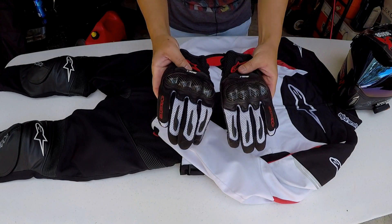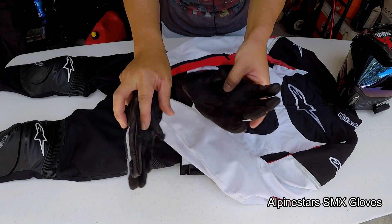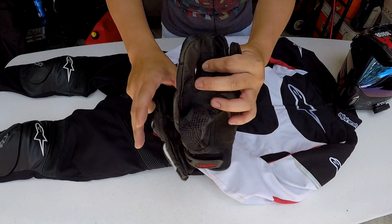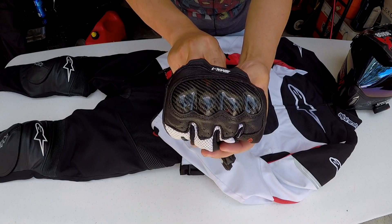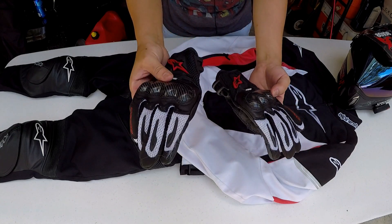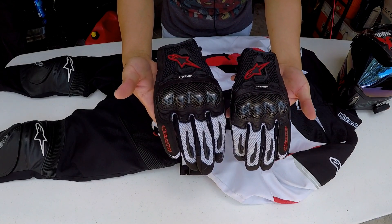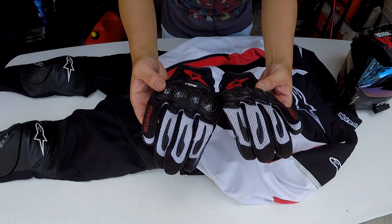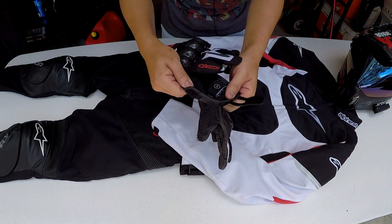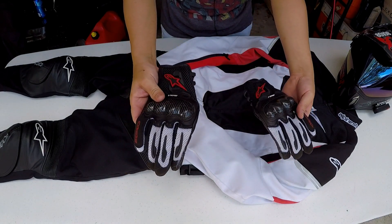These are the gloves — these are Alpine Stars SMX2 mesh and leather gloves. You can see there's leather reinforced in the palm area where you really need it, on the fingers as well, and there's a carbon fiber knuckle. The rest of it is mesh. As a short glove, these are great for summer — I cannot wear full leather gauntlets in the summer. They work very well and they're not very expensive, less than 50 bucks for the pair, and they've held up decently well.